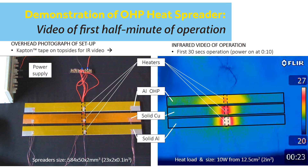Then, after 10 minutes of operation, the aluminum and copper heat spreaders are 35 and 25 degrees Celsius warmer than ambient air, while the OHP's hot spot is only 7 degrees Celsius above ambient.